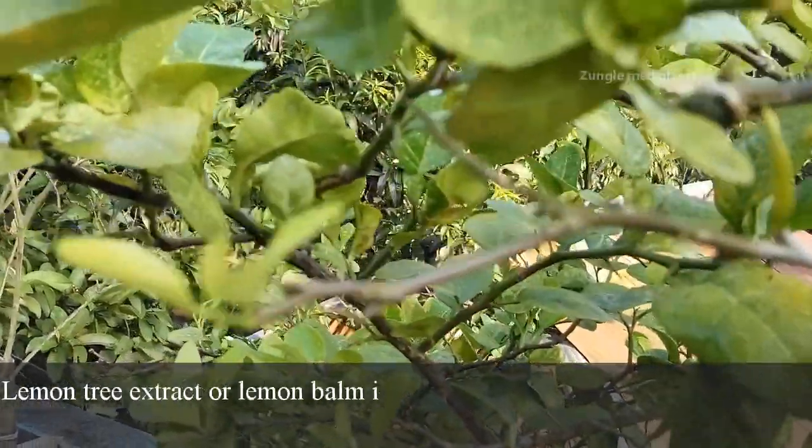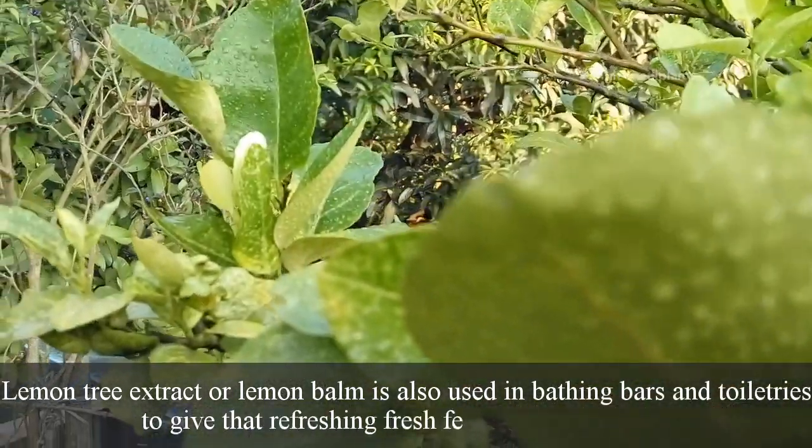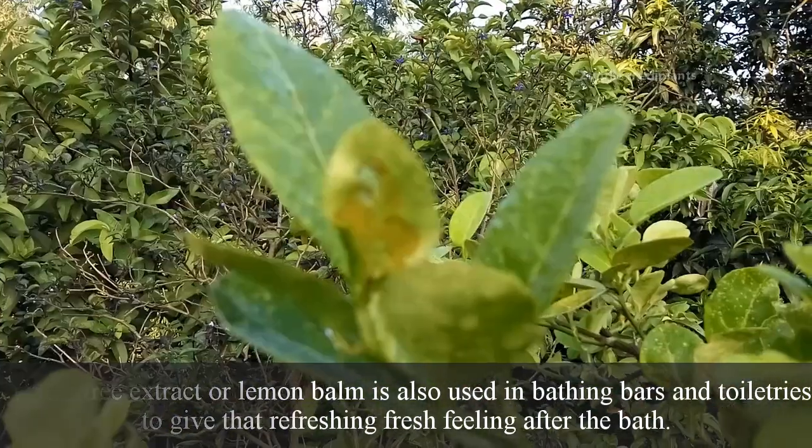Lemon tree extract or lemon balm is also used in bathing bars and toiletries to give that refreshing, fresh feeling after the bath.